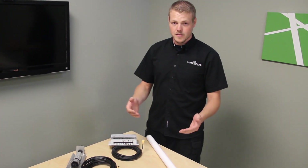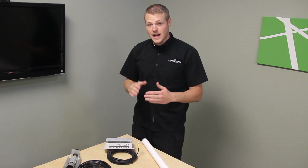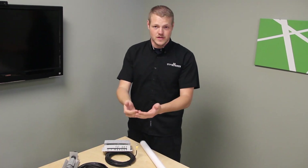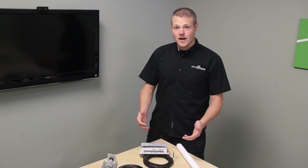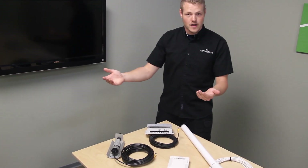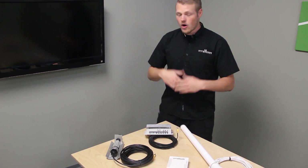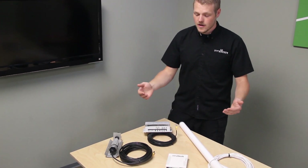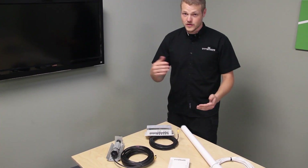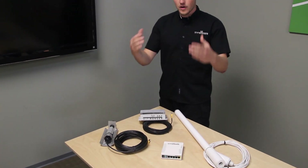All of our products have the capability to connect to RV park Wi-Fi and then simultaneously create your own secure signal. Each of these routers can connect at long distances to campground Wi-Fi, to Starbucks, to Walmart if you're parked in the back of the parking lot — all the networks you normally use. But now you're also more secure, because each of these routers provides your own private network.